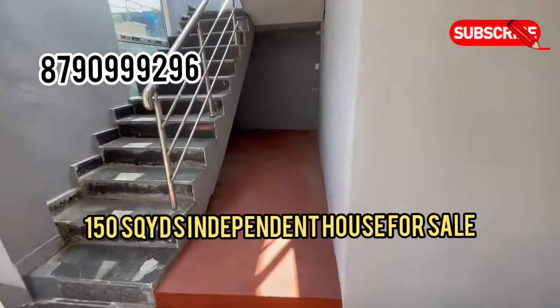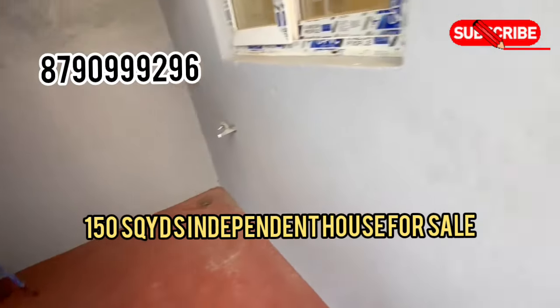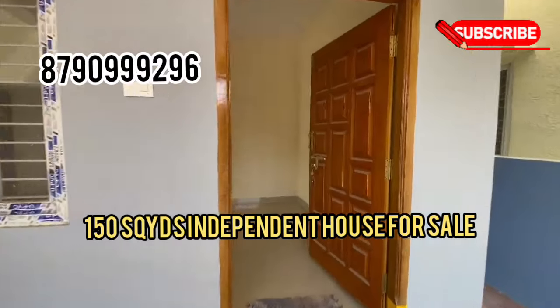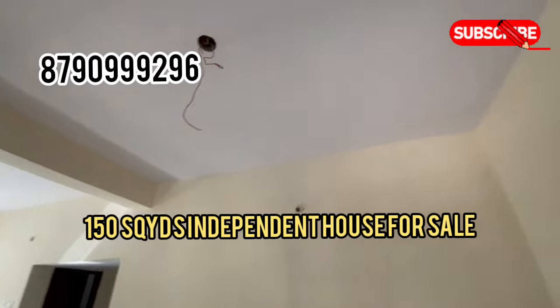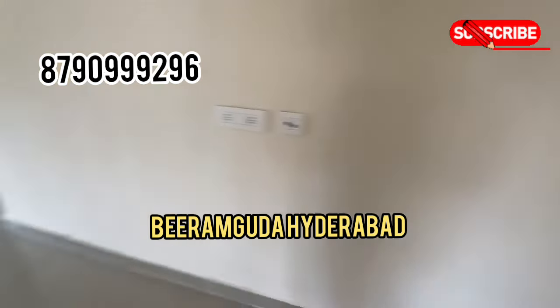This house is a Simplex house, located in Hyderabad. The exact location is on Aminpur Road, on the Mumbai Highway. This is a ready-to-move independent Simplex house.